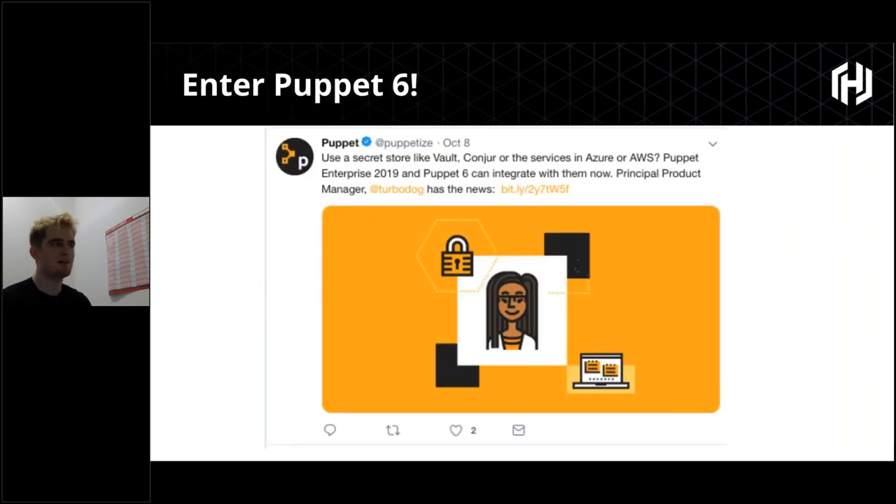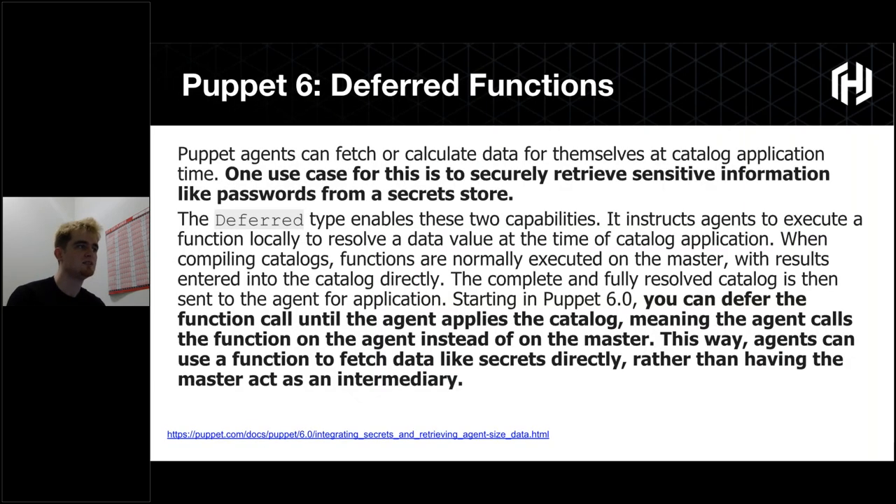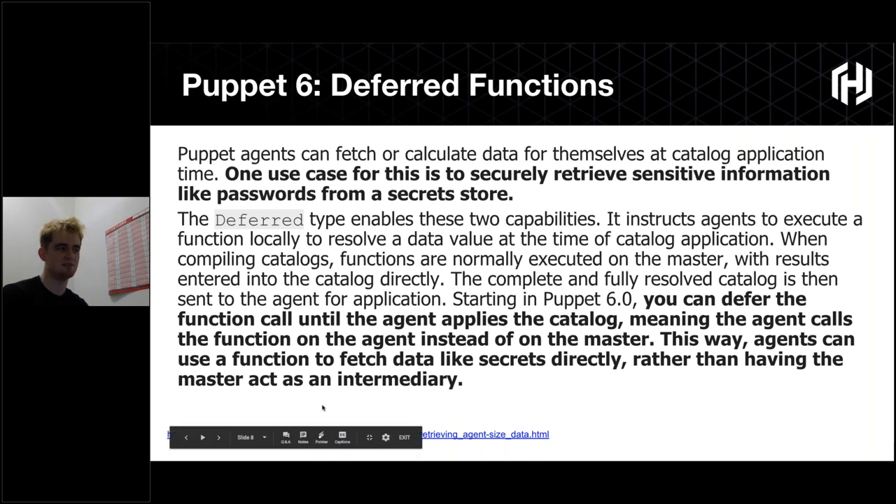This changes with Puppet 6, which came out October of last year. One of the big features is that we can directly integrate from the agent side because of the new deferred functions. Basically, it's the ability to run a function from the agent side. From Puppet 6, you can defer the function call until the agent applies the catalog, meaning the agent calls the function on the agent instead of the master. This way, agents can fetch data like secrets directly rather than having the master as an intermediary.